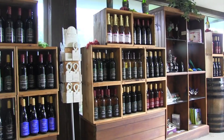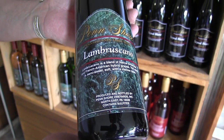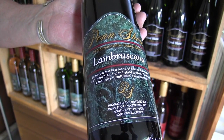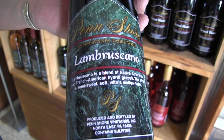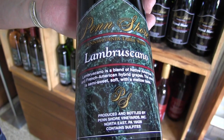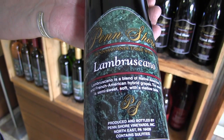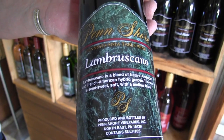Here are a couple of wines you might want to try from Penn Shore. This is our Lambruscano. It's a blend of a Native American grape along with a French hybrid. It's our most popular wine by far. It starts out pretty sweet and finishes dry on the palate, so even if you're a sweet wine drinker you'll like it, and if you're a dry wine drinker you're going to be able to palate it.